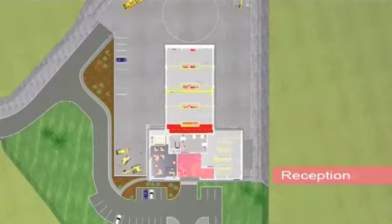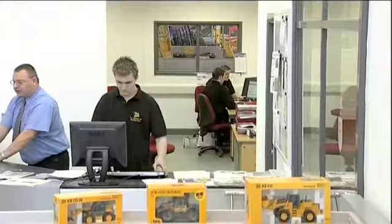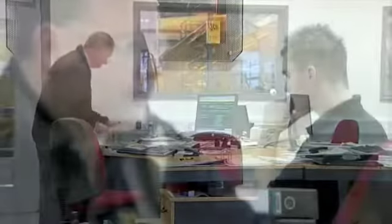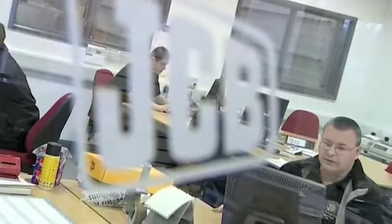At the heart of the dealership is the after-sales hub. Clearly visible from reception and with views into the workshop, this open-plan environment is designed to ensure the best possible lines of communication between the service and parts operation and the customer himself.